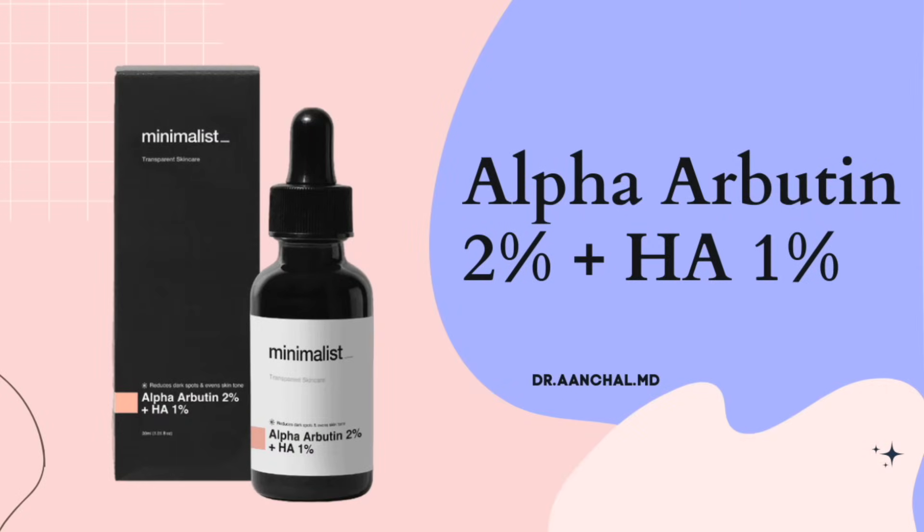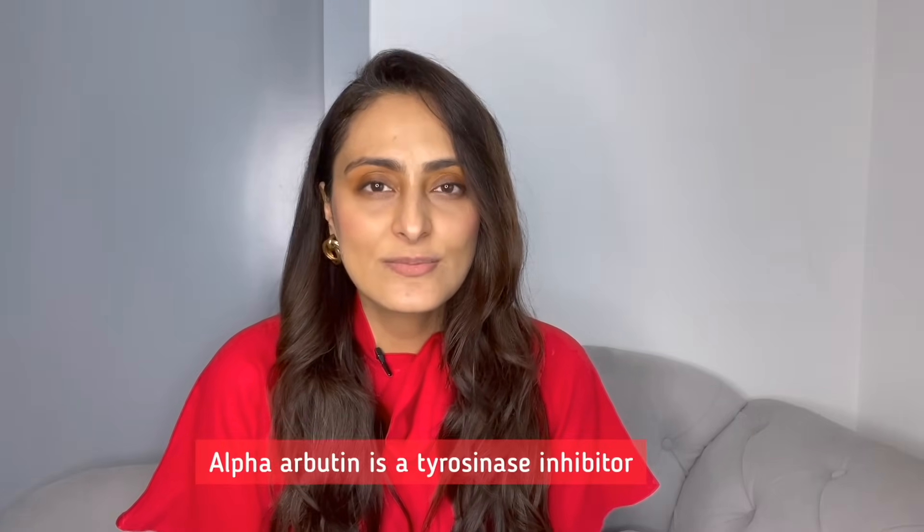Now we move on to the next product which is alpha-arbutin. This product has alpha-arbutin 2% with aloe vera. How does it work? Alpha-arbutin is a tyrosinase inhibitor — it inhibits the enzyme required for formation of melanin, hence reducing melanin formation and improving your dark spots. How does it feel? It is pretty light and non-sticky, so you can apply it as a first layer on a cleansed face and go on top with your moisturizer and sunscreen. How to use it? You can use it twice a day on a cleansed face as a first layer, then go on top with your moisturizer and sunscreen in the morning, or just moisturizer at night.